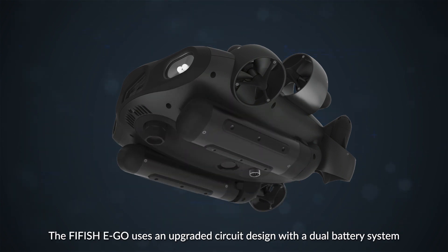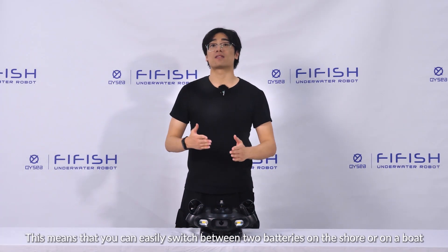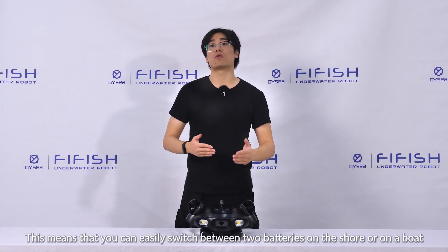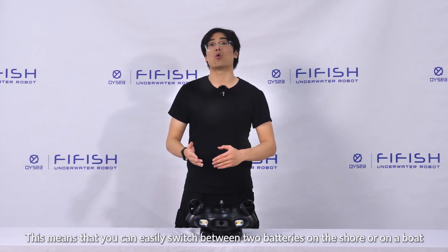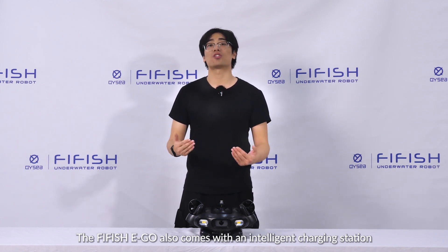The Firefish E-Go uses an upgraded circuit design with a dual battery system, featuring cutting-edge hot-swappable technology. This means that you can easily switch between two batteries on the shore or on a boat, without turning off the power or interrupting your operation.